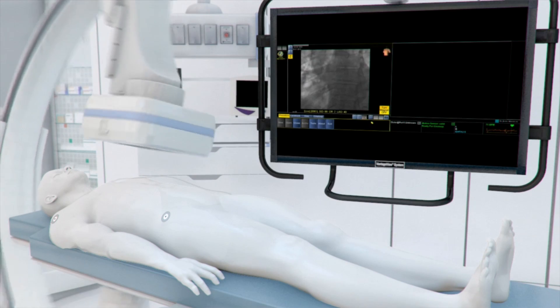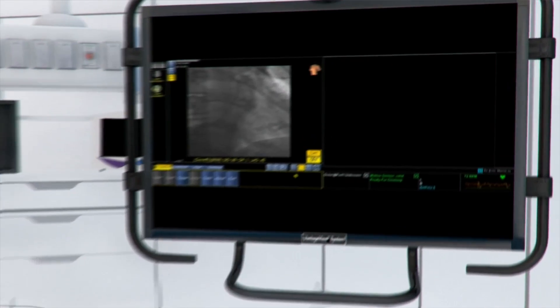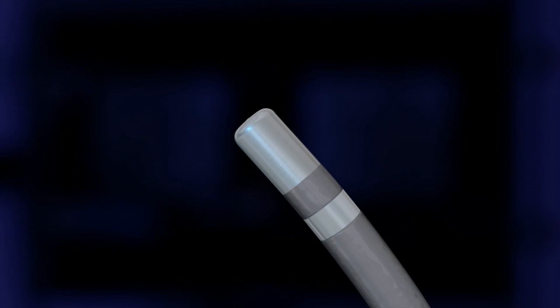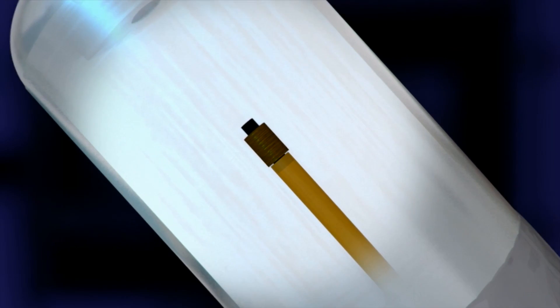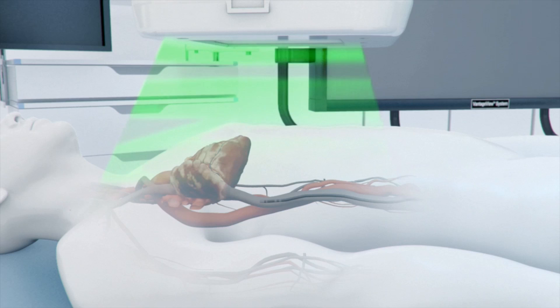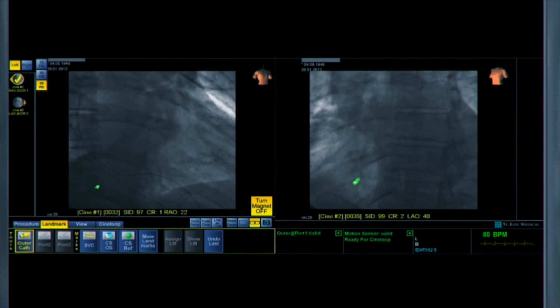It utilizes regional global positioning technology where you create a little magnetic field around the body of the patient under the fluoroscopic unit, where by placing sensors at the tips of the catheters or any other tools that you introduce into the heart, you would be able to continuously track the position of the sensors or the catheter tips.